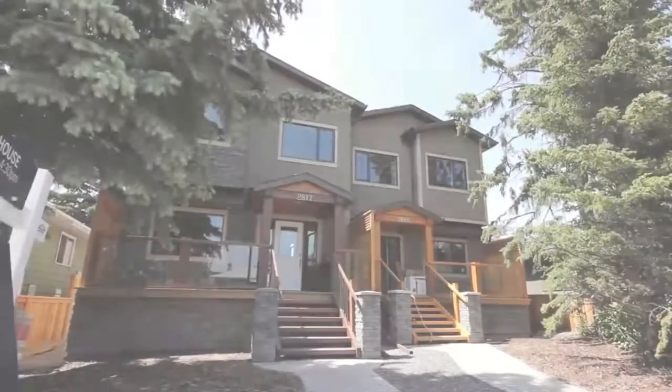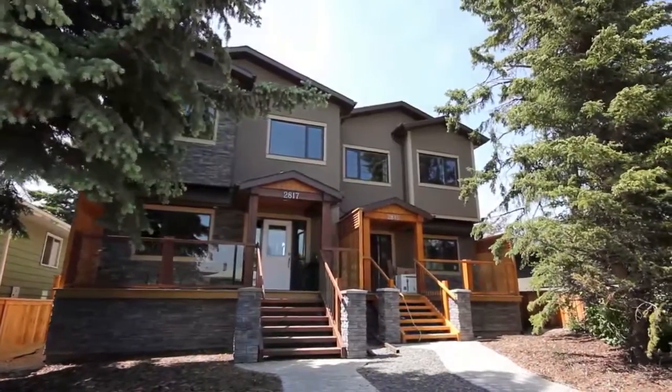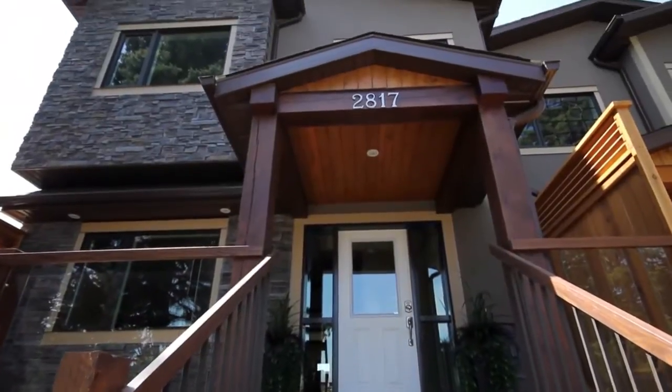Welcome to 2817 25th Street Southwest. This brand new home in the trendy neighborhood of Richmond Knob Hill is the perfect blend of modern and mountain luxury.